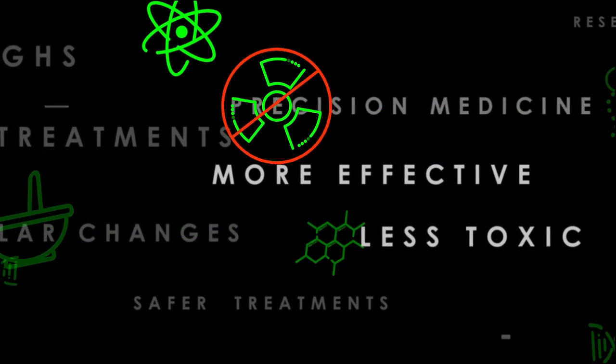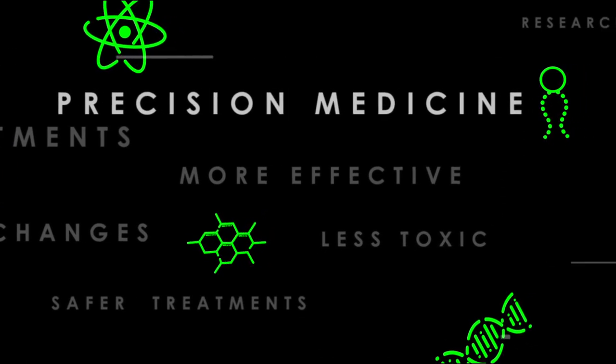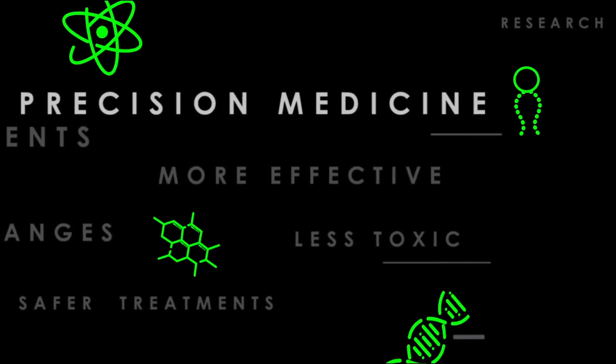We can now treat patients based on the genetic makeup of the tumors themselves rather than on the type of cancer they have. What we really hoped to do was figure out what were the molecular changes that made those tumors grow, that made them tick, and see if we could shut them down.